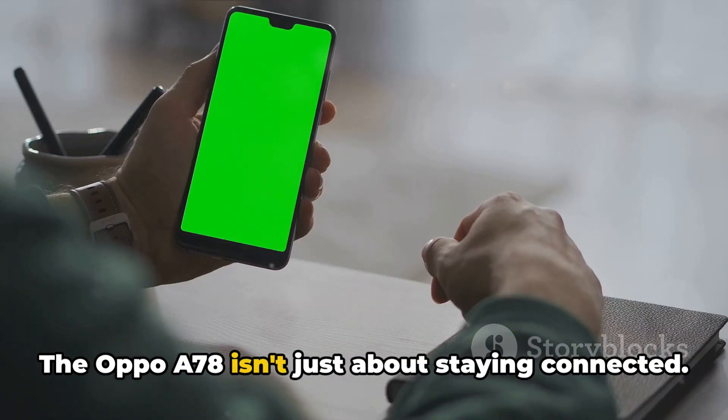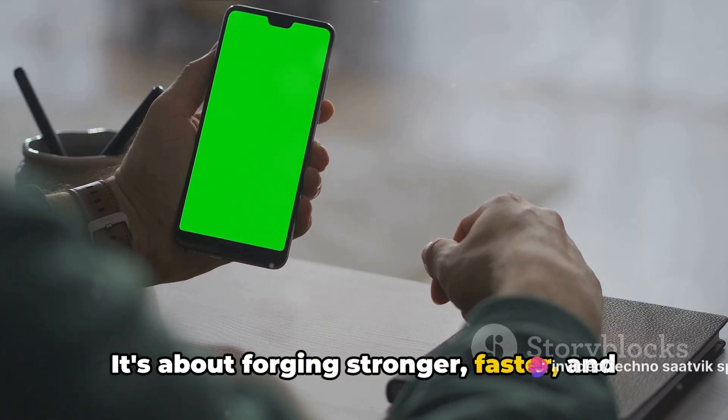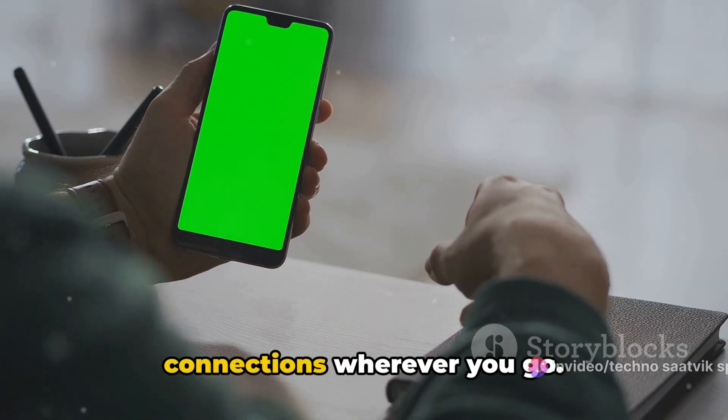The Oppo A78 isn't just about staying connected — it's about forging stronger, faster, and more reliable connections wherever you go.